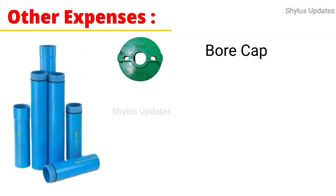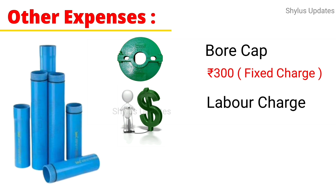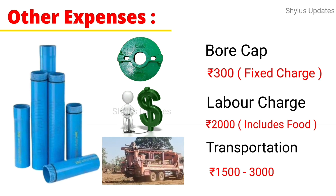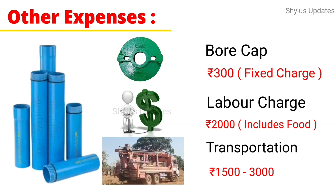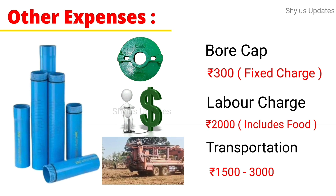For the bore cap, Rs. 300 is a fixed charge. Labour beta is Rs. 2,000, which includes food cost also. Transportation charge is Rs. 1,500 to Rs. 3,000. If it is a local area, the transportation cost would be less.